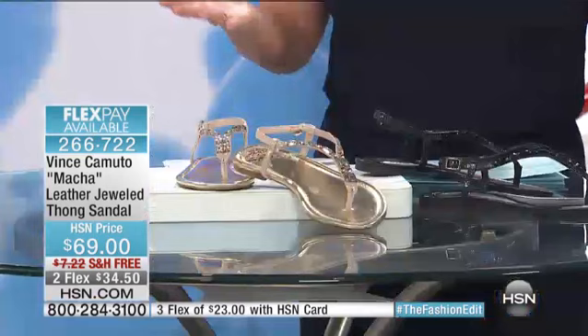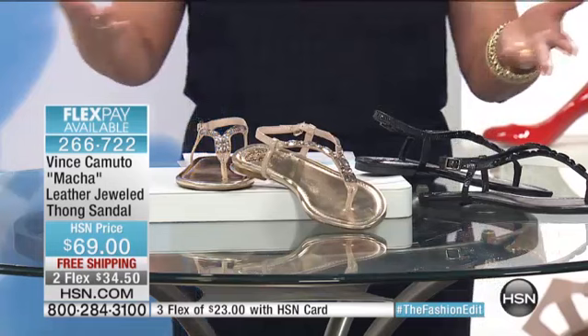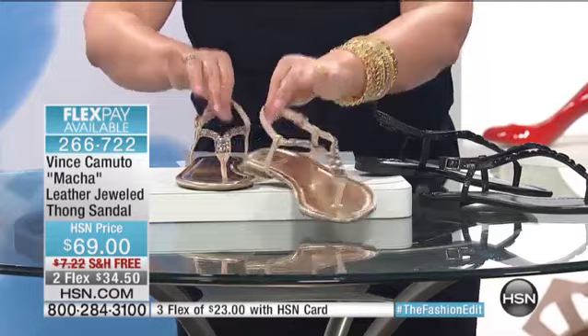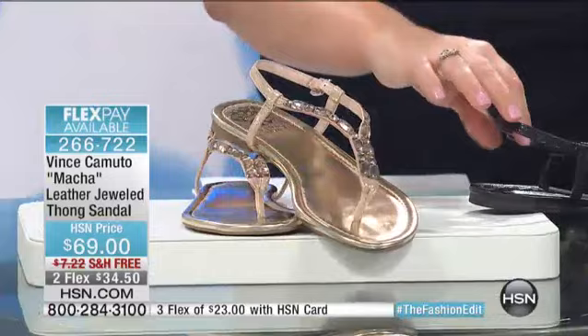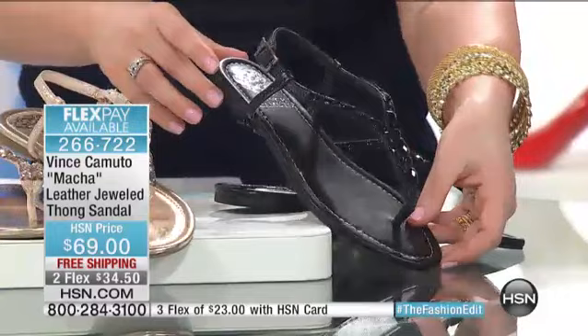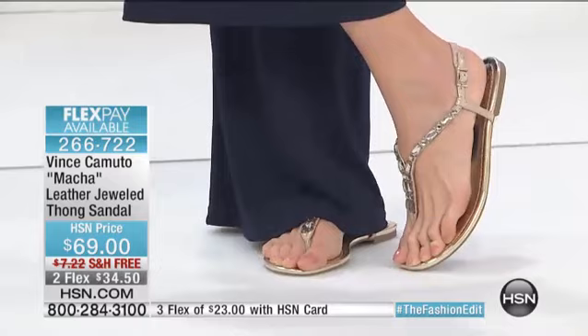We're going to get started right away with a really wonderful jeweled sandal. This is called the Matcha leather jeweled thong sandal — all leather. We have two flexible payments and two color options. The one you're seeing is the gorgeous gold, and this is all leather, so nothing but soft leather touching your skin — nothing's going to be digging in. We also have it in classic black. These are jeweled completely, with faceted beads that are actually sewn on, not glued on.